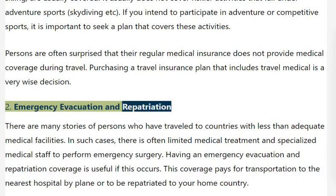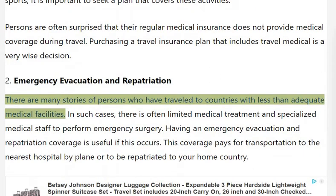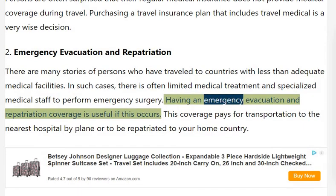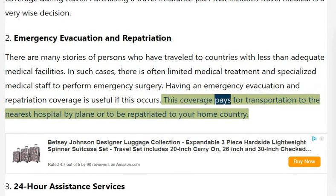Emergency Evacuation and Repatriation: There are many stories of persons who have travelled to countries with less than adequate medical facilities. In such cases, there is often limited medical treatment and specialised medical staff to perform emergency surgery. Having emergency evacuation and repatriation coverage is useful if this occurs — this coverage pays for transportation to the nearest hospital by plane, or to be repatriated to your home country.